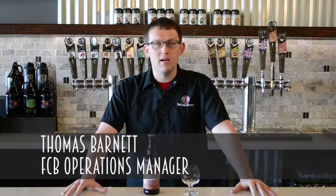Hi, my name is Thomas Barnett, operations manager here at FCB, and today I'm going to talk to you about our Kettle Sour Dark Cherry Imperial Red Ale. Try to say that three times fast.